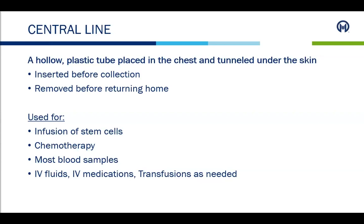After the initial visit and when vital organ testing is complete, the patient will have a central line placed. A central line is a hollow plastic tube placed in the chest and tunneled under the skin. It is used for infusion of stem cells, chemotherapy administration, drawing blood samples, and administration of IV fluids, medications, and any transfusions as needed. The procedure is done in the outpatient radiology department and takes approximately 45 minutes. Because this is considered a surgical procedure, patients will receive further instructions regarding preparation. In most cases, patients will receive light sedation, so they will need someone to drive them home.